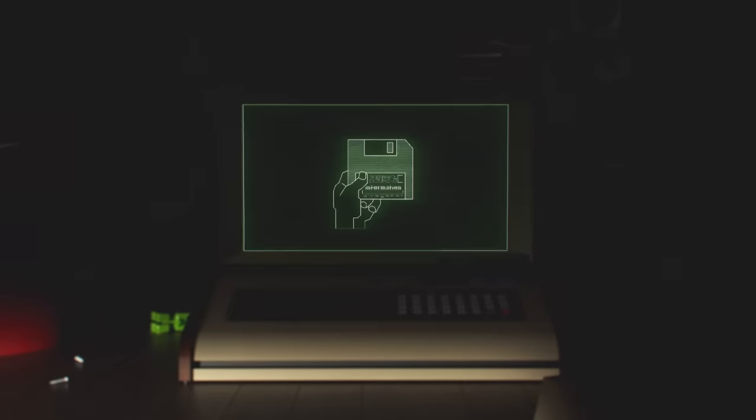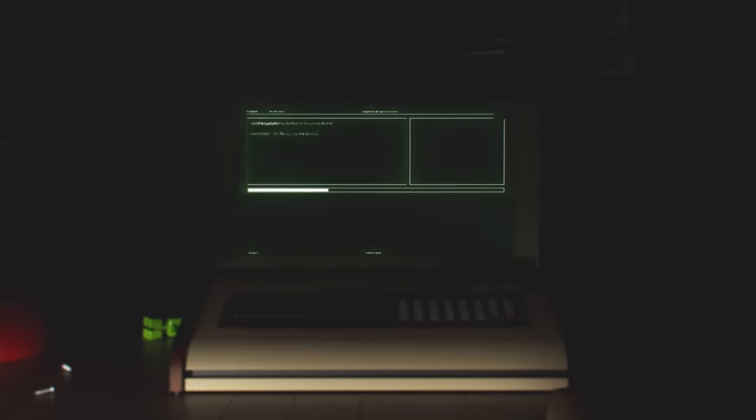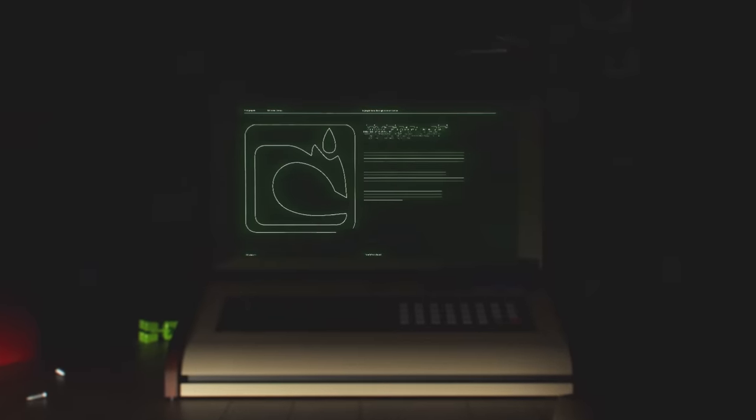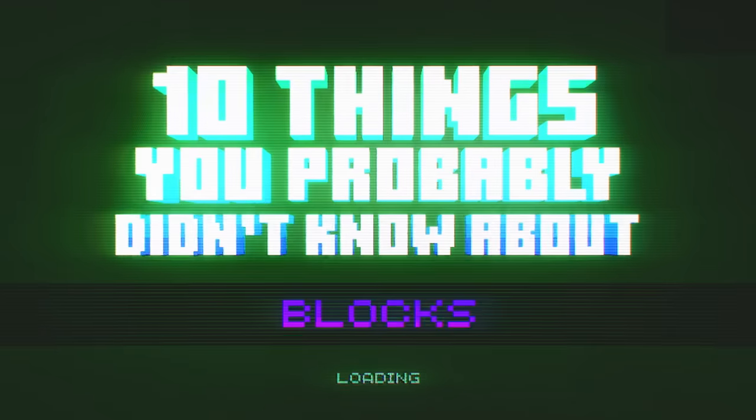Hello there, my name is Mojang's beloved computer and every time you try and unplug me, I just get stronger. Here's 10 things you probably didn't know about Minecraft blocks.